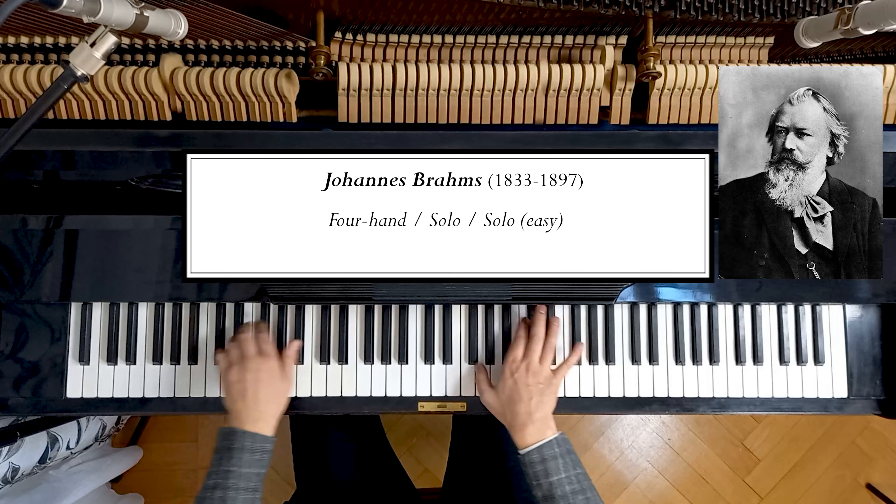He set out 16 waltzes, Op. 39, and also all of his 21 Hungarian dances. He wrote them for four-hand piano originally, to be played and enjoyed by two people in the homes, but then also published them at the same time as piano solo versions. And in the case of the waltzes, he even made one advanced and one simpler version.